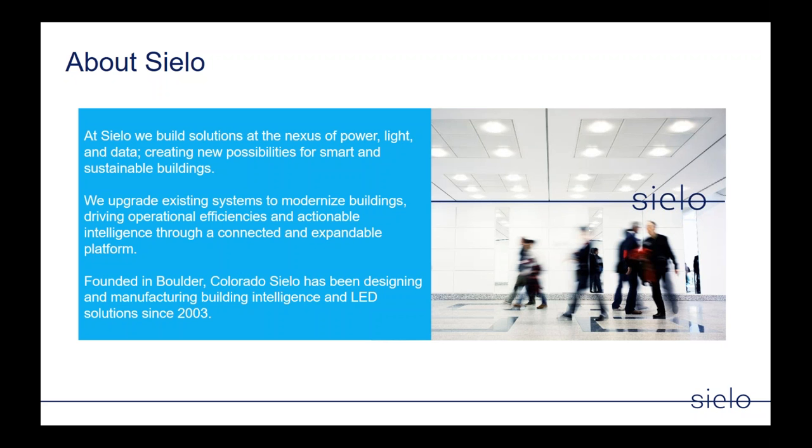About Cielo — we build solutions at the nexus of power, light, and data, and we create new possibilities for smart and sustainable buildings. Today we'll focus more on the sustainable side, as these turtle upgrades provide a sustainable path for buildings in animal protection. We upgrade existing systems including step lights, driving efficiency and energy savings. We were founded in Boulder, Colorado, and have been designing and manufacturing building intelligence and LED solutions since 2003.